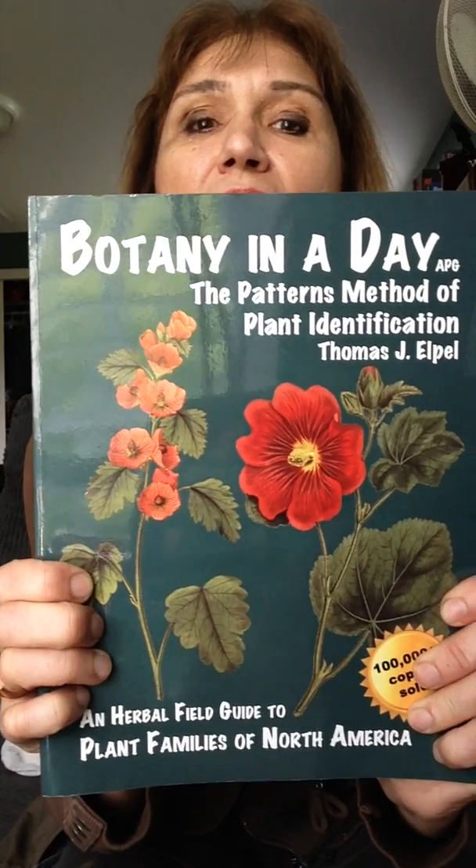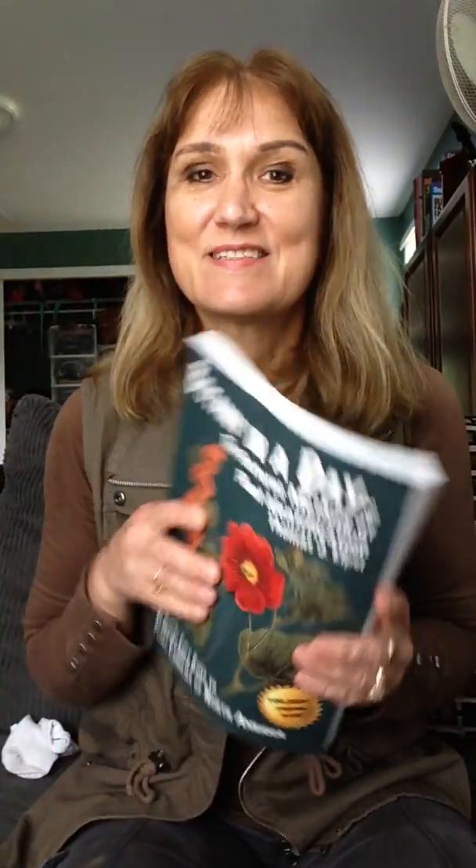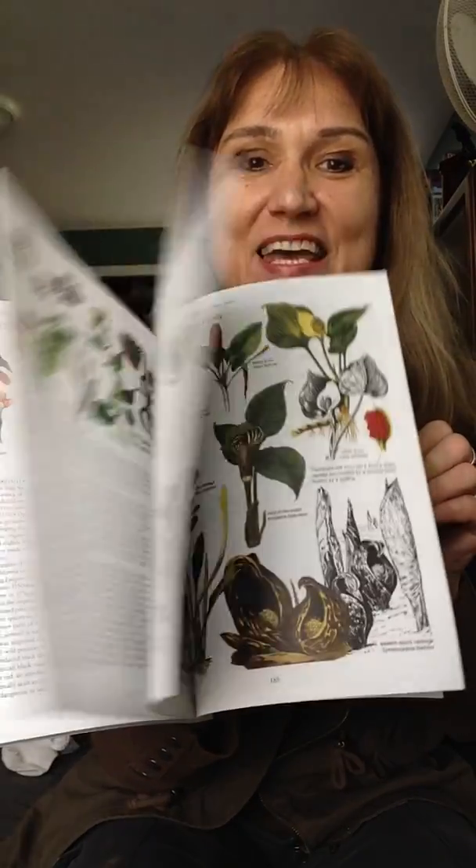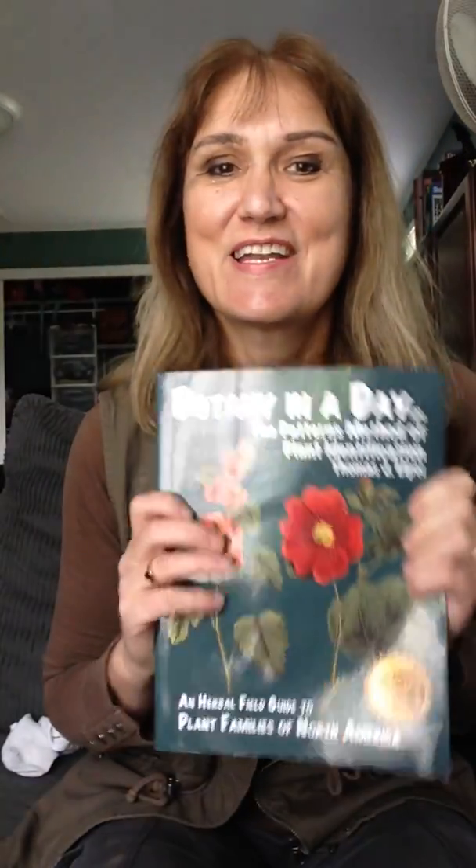The second book you're supposed to have is this one — 'Botany in a Day.' Don't be fooled, you cannot learn botany in a day, but the book has very nice pictures and it's going to be very helpful for finding out what families those plants belong to.